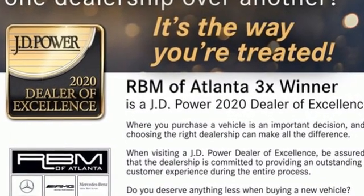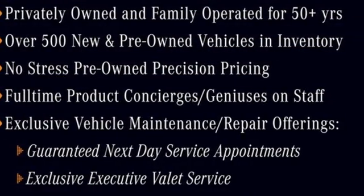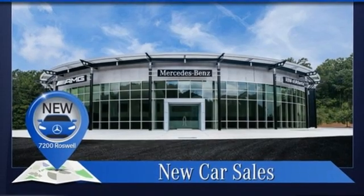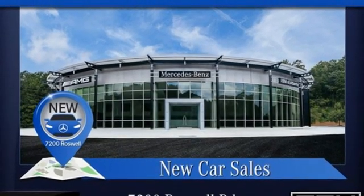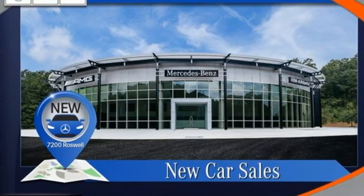It boasts an impressive list of features like these: streaming audio, dual-zone climate control, Wi-Fi hotspot, express open and close sliding and tilting sunroof, automatic transmission, and automatic suspension management.